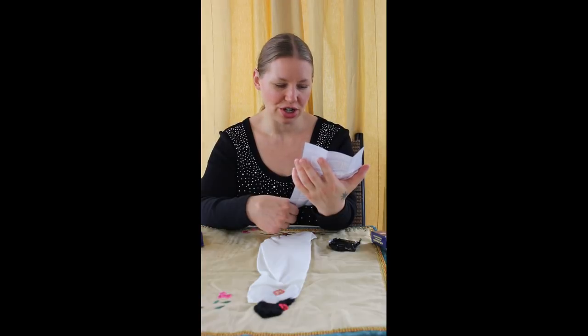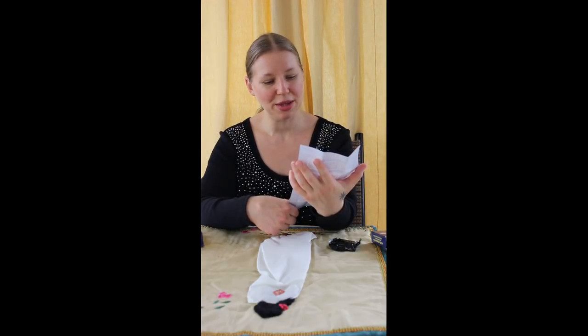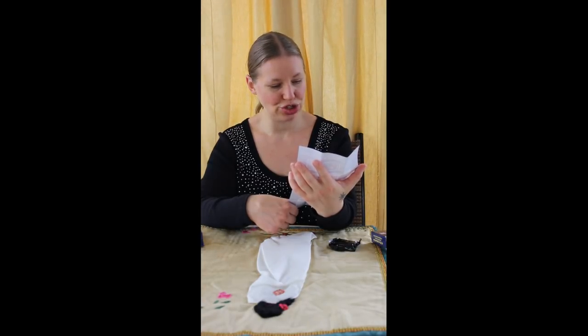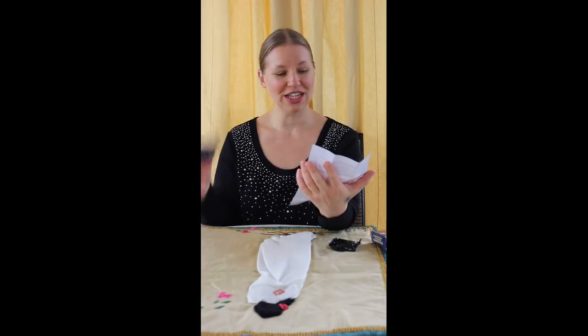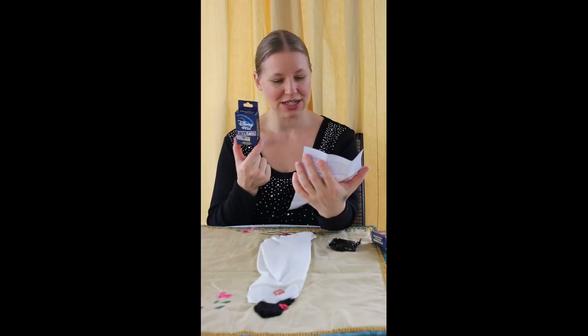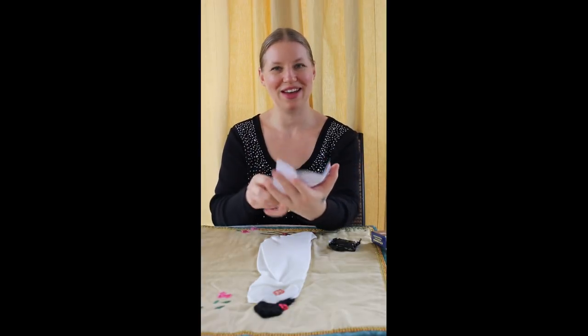I'm going to go for Belle reading the book and Lady coming out of the hat box as my two for this box. For this box, I'm going to go for Pegasus and Hercules and the Lady and the Tramp family. Let's see what we get.